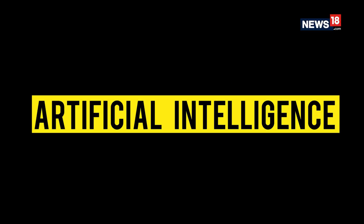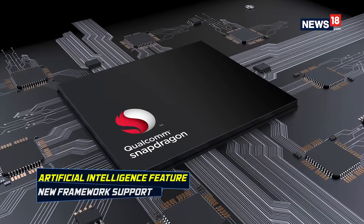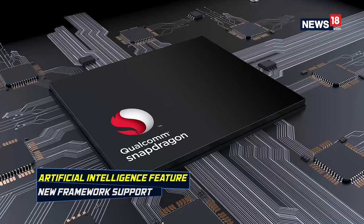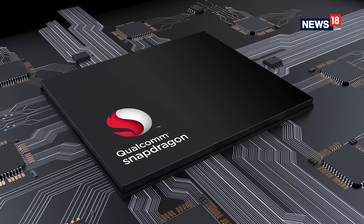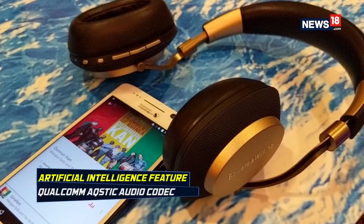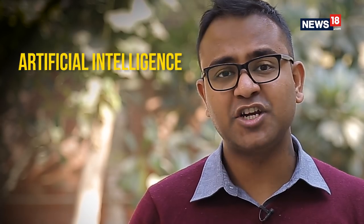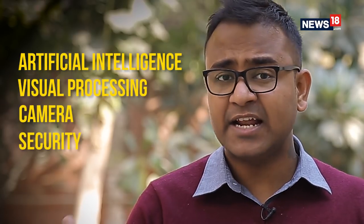In efforts to make smartphones smarter, AI has taken center stage. Qualcomm says there is an overall AI improvement in the Snapdragon 845, with significant enhancements in AI, visual processing, camera, security, and connectivity.